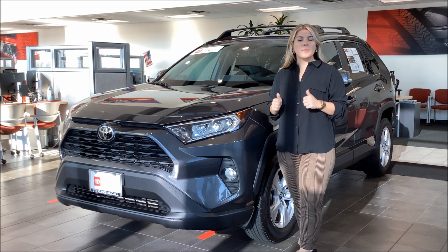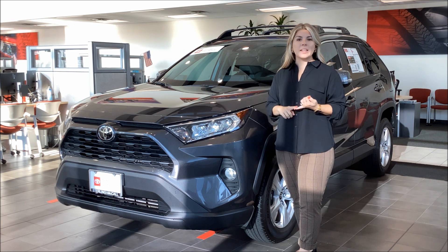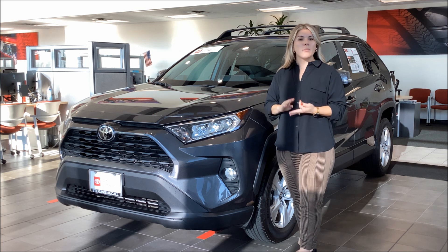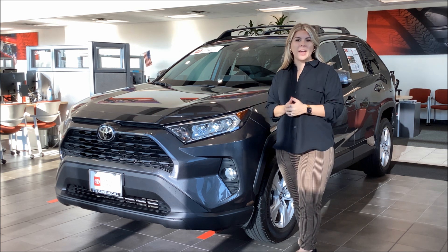Now this XLE has got an upgraded CP package so you're going to get some great features like remote keyless entry, push start, blind spot monitor, sunroof, and an automatic liftgate.